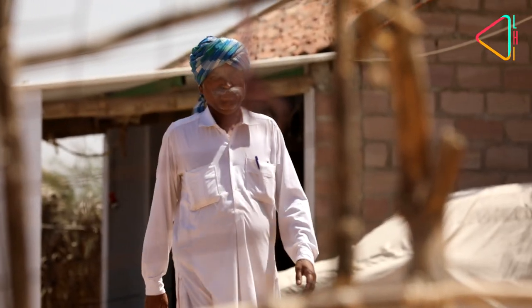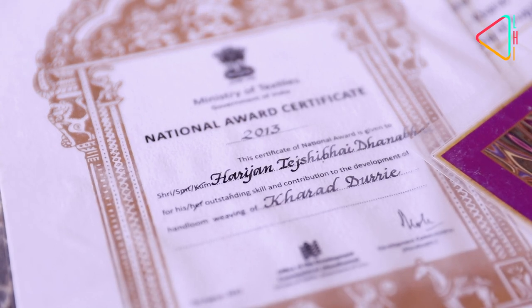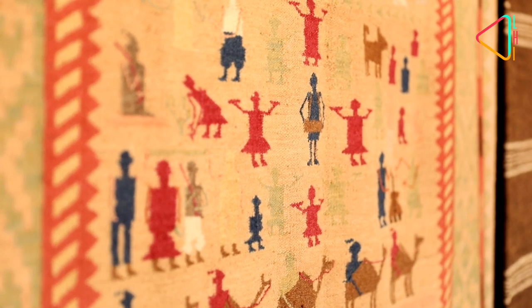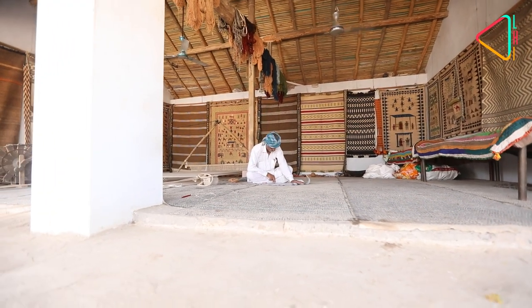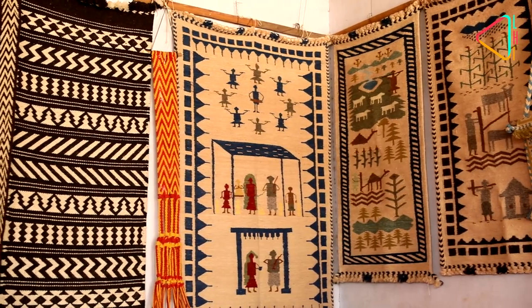Tetsibhai and his family have come a long way since they began developing their age-old craft. Since he won his national award in 2013, he and his art have gained recognition outside India. Tetsibhai has had exhibitions of his pieces across the world, and some of his pieces are currently displayed in Australian museums.